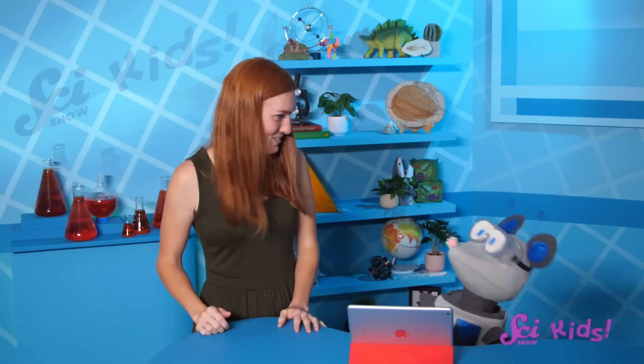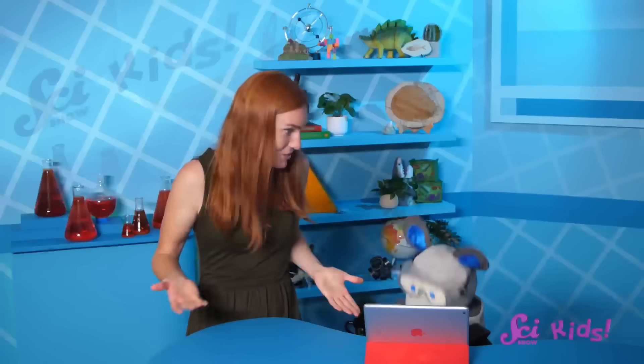What are you laughing about? Did someone tell you a joke? I love jokes. Well, are you going to tell me? What are you laughing about? What's so funny?